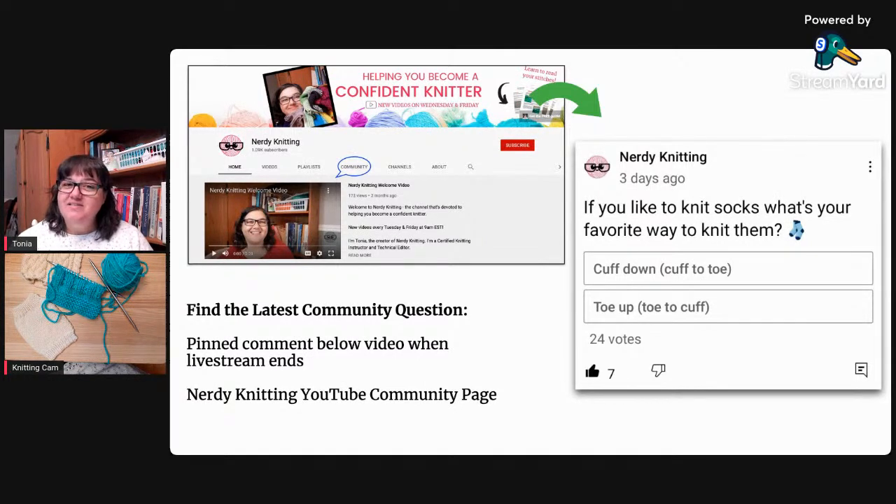I like both methods - it depends. Sometimes it's the design that tells me which way to go. But if I just have some yarn and I'm casting on a pair for myself - just a basic rib or stockinette - I usually start at the toe because I'll divide the yarn into two balls right away. I have size nine and a half feet and they're wide, so I want to make sure I have enough yarn. If I start at the cuff, I might not have enough to finish the second sock. So personal preference: if I'm not sure I'll have enough yarn, I start at the toe.